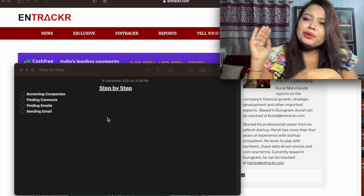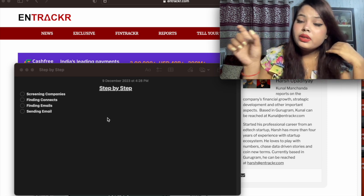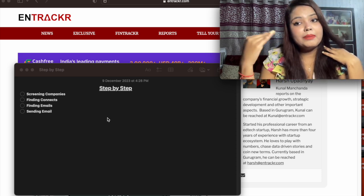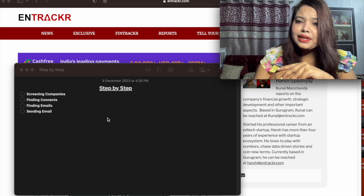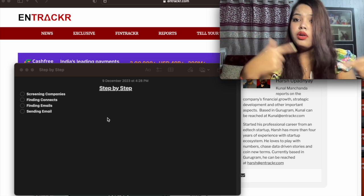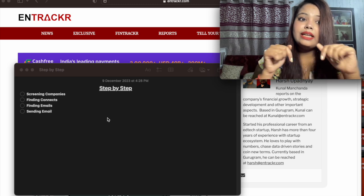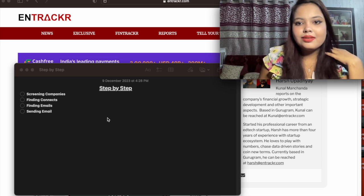Jab aap bade companies mein kaam karte ho, for example if you are hired for an analyst, specialist, or project manager role, then you do that particular task which is mentioned in your job description. But jab aap kisi startup mein work karte ho, they give you a lot more tasks. I know thoda pressure hota hai, but when you are at your early stage, that's where you need to learn a lot more things and a lot more skills — abhi jo aap skills seekhte ho, yahi skills aapko aage ja ke kaam deti hain. So let's get started — I'm going to tell you how you can find the company's name, step by step.